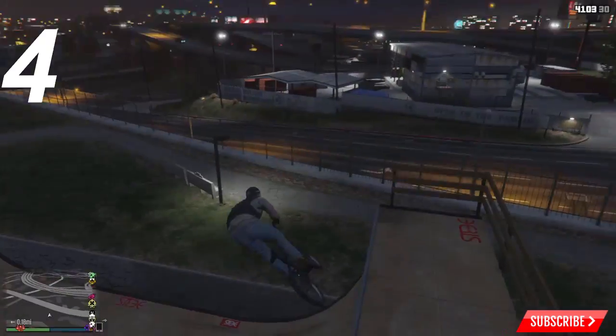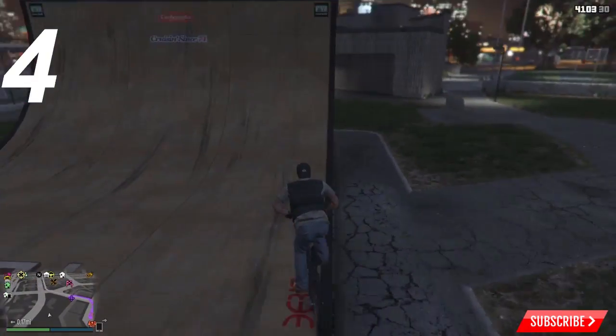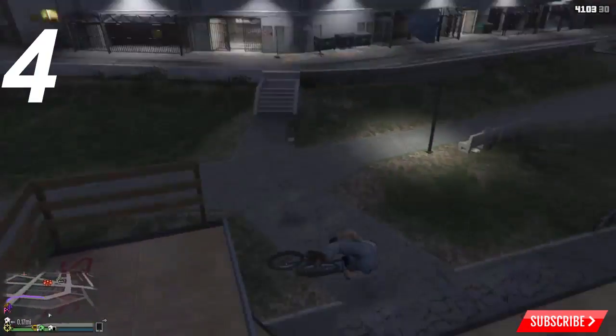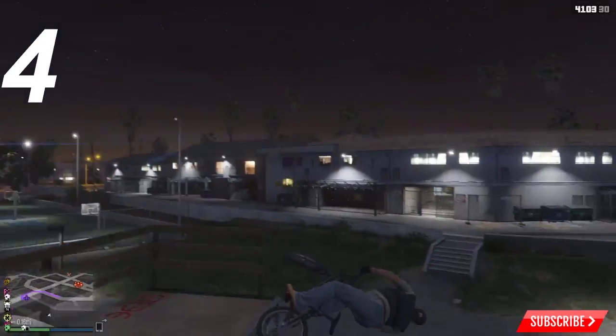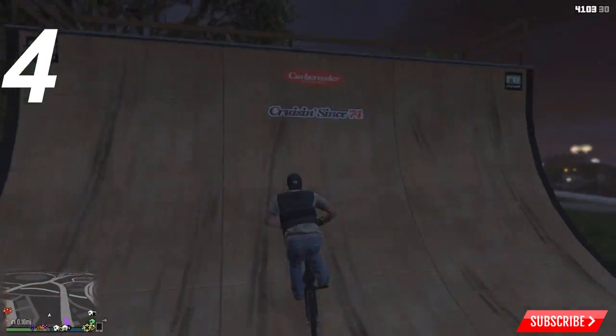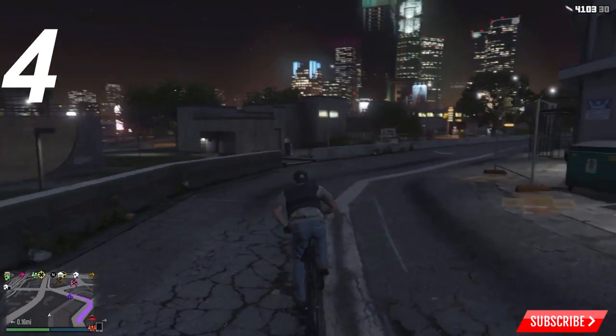Jumping into the number four spot is the Chamberlain Hills skate park. This one is just the half pipe and it's still a lot of fun. There's normally a BMX bike that will spawn here if you don't have one, and it's just fun to hit because it actually functions as a half pipe. This location also has a lot of banks and ledges that you can hit.